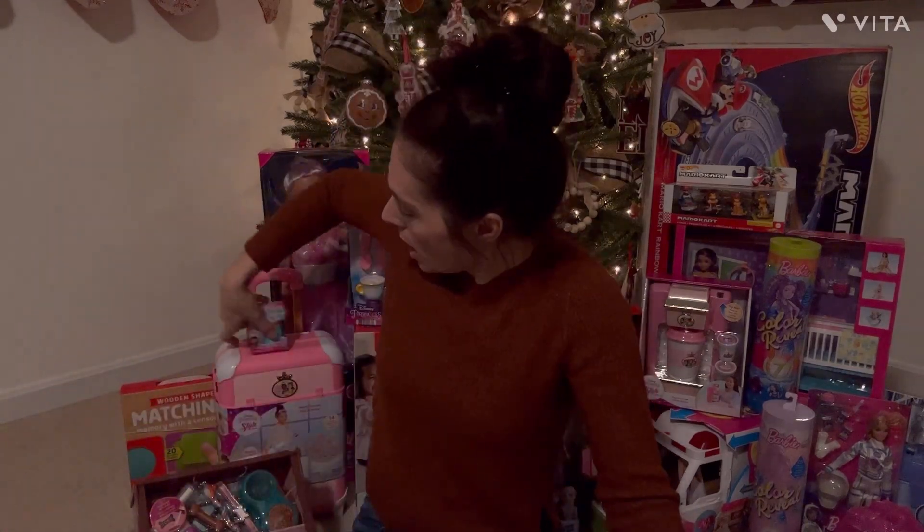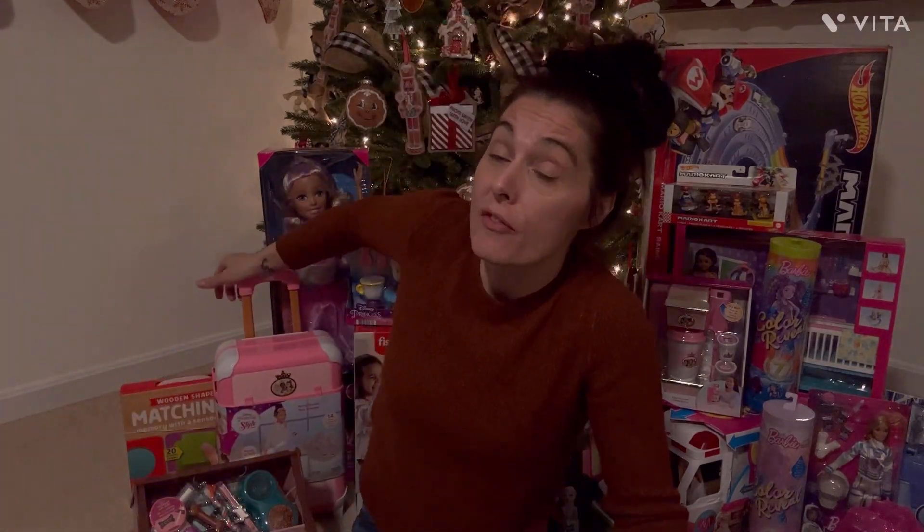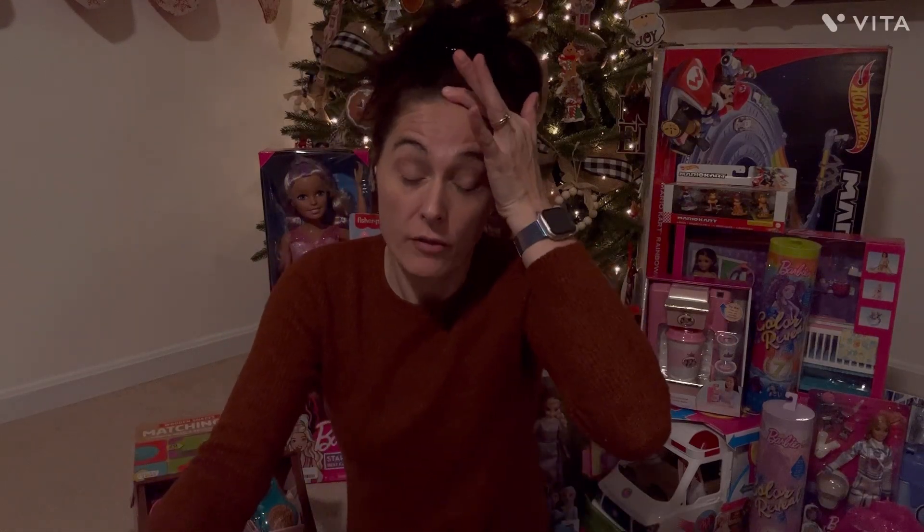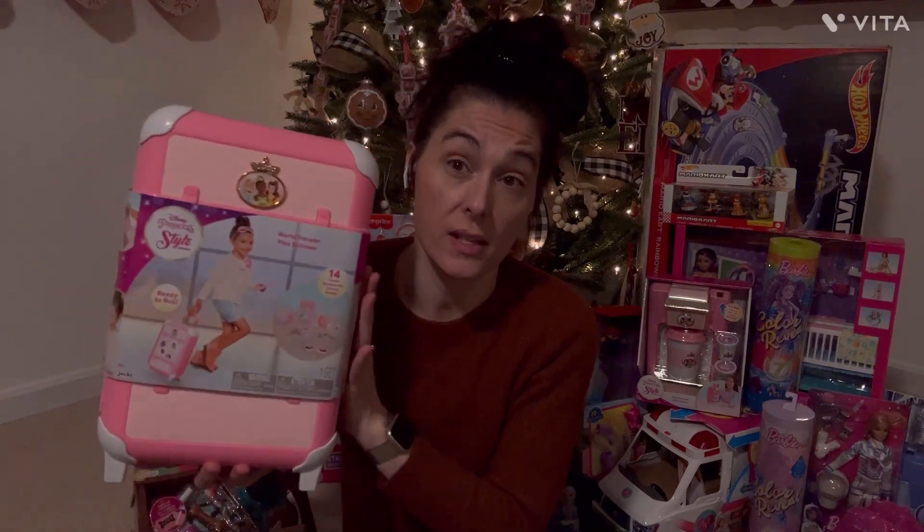These two items are kind of like a set. There was actually a piece I got to go with them — the princess vanity — but when I ordered it and picked it up six hours later, it was gone. I'm really bummed and still on the hunt for it.